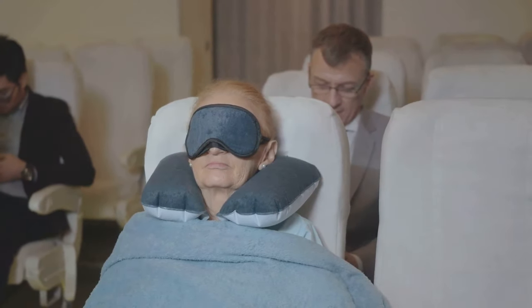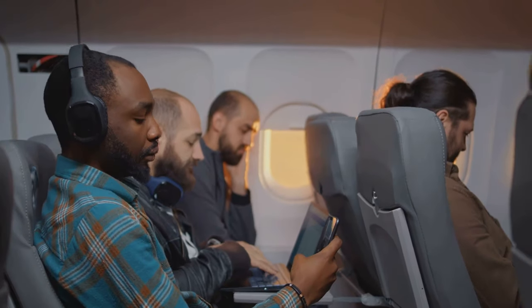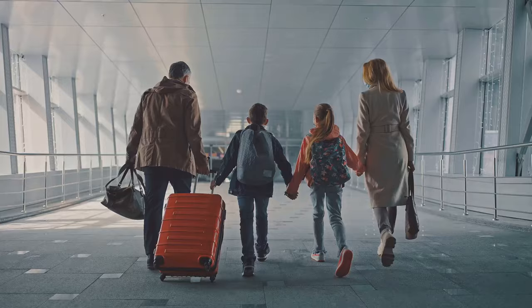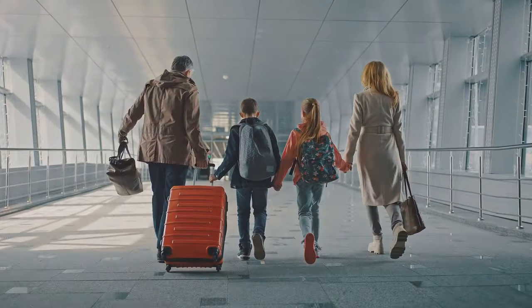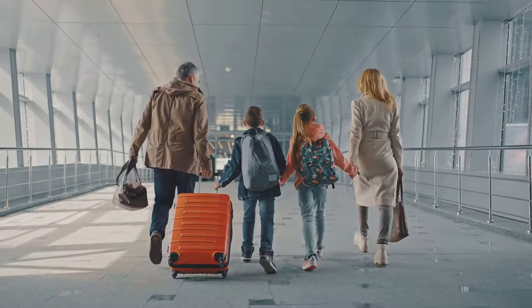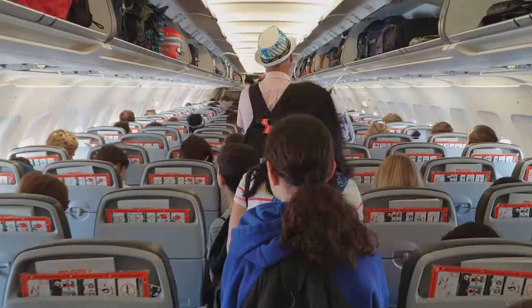Discover how to maximize your comfort during long-haul flights, essential packing strategies, the best times to book your flights, and how to leverage loyalty programs for free upgrades. Whether you're a seasoned traveler or planning your first trip, these travel hacks will save you time, money, and hassle — invaluable insights that could change the way you fly forever.